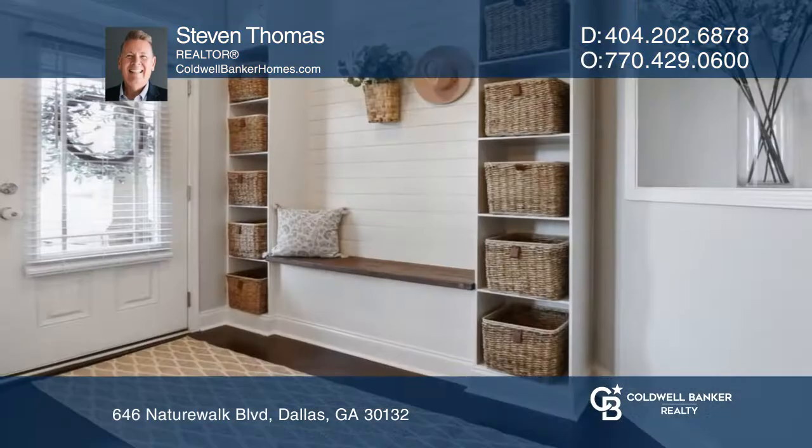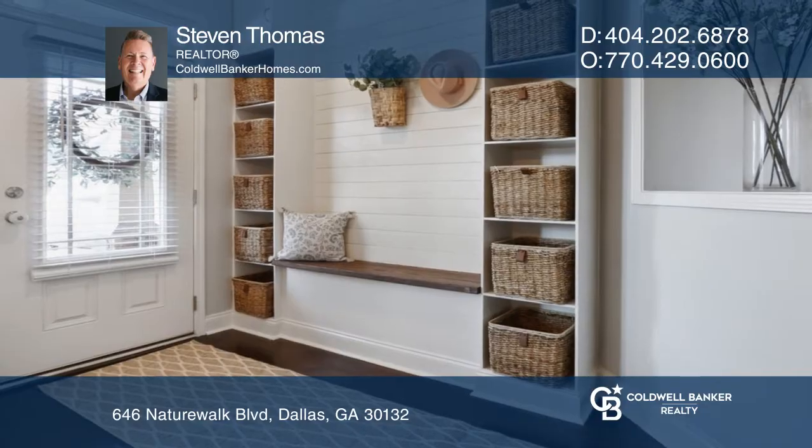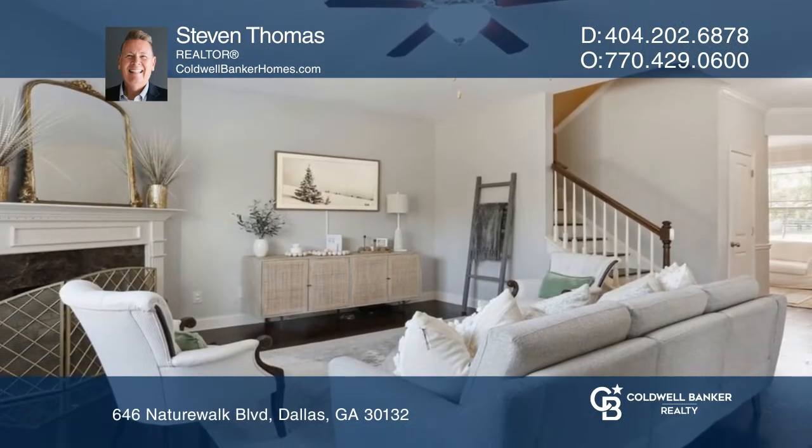This four-bedroom, two-and-a-half bath craftsman home features hardwood floors throughout the main floor. The open living room has lots of light and a cozy fireplace.